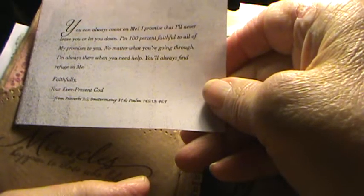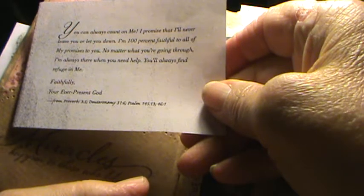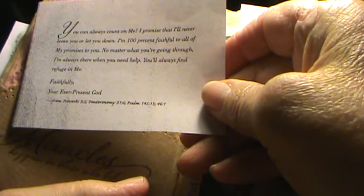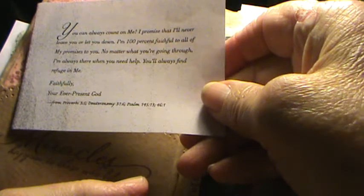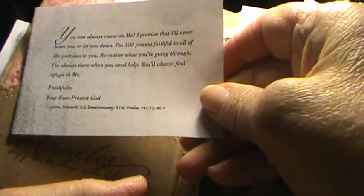And here it says, 'He giveth power to the faint, and to them that have no might, he increaseth their strength.' And this is another one of those letters: 'You can always count on me. I promise that I'll never leave you, nor let you down. I'm 100% faithful to all my promises to you. No matter what you're going through, I'm always there when you need help. You'll always find refuge in me. Faithfully, your ever-present God.' And it's got scripture references there. And then behind here there are some more poems.